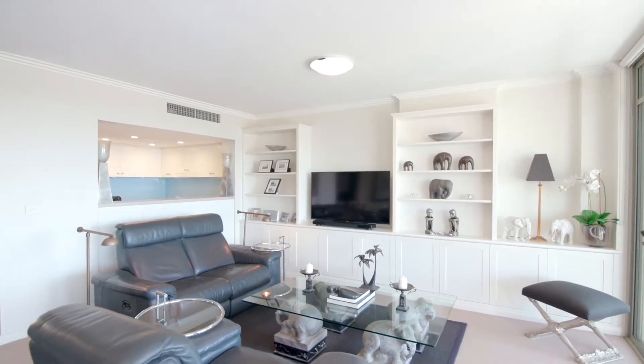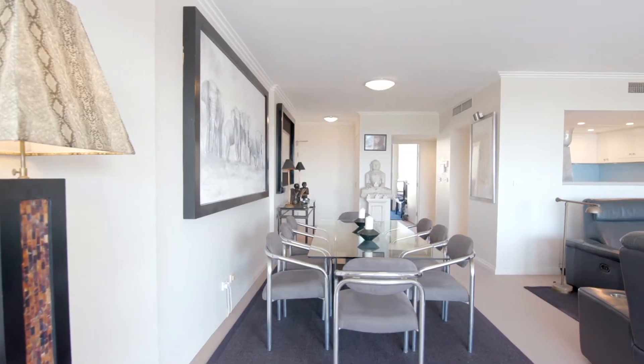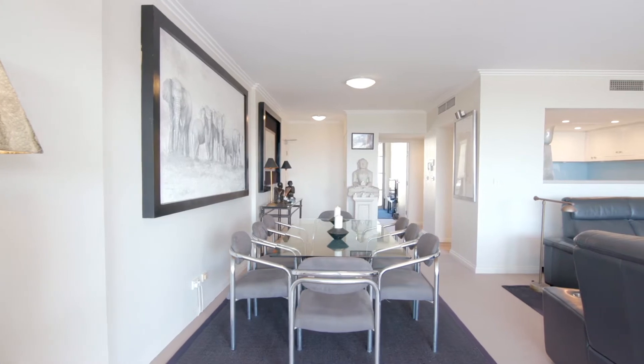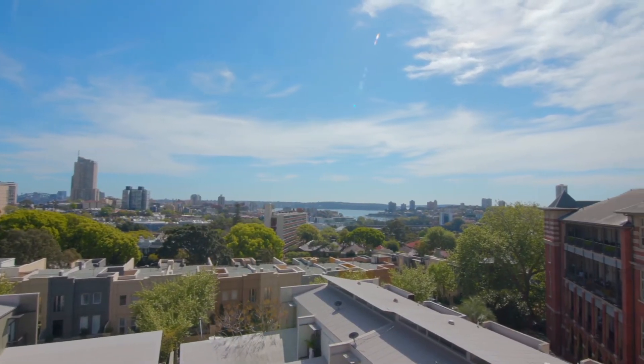Displaying close to 150 square meters of living space, it features glass-wrapped open plan interiors that transition effortlessly to an expansive harbour view entertainers terrace.